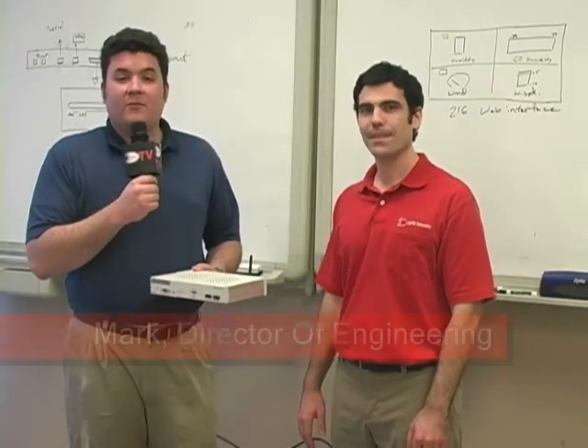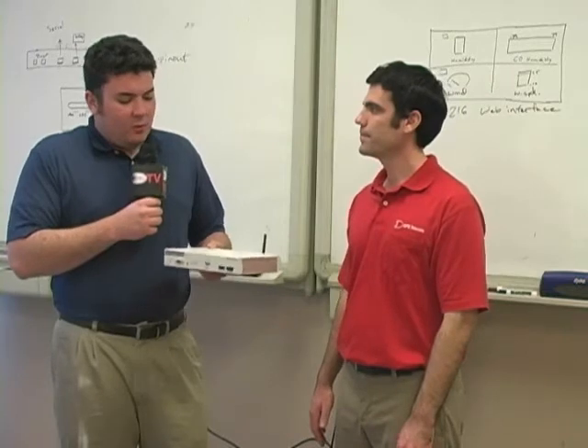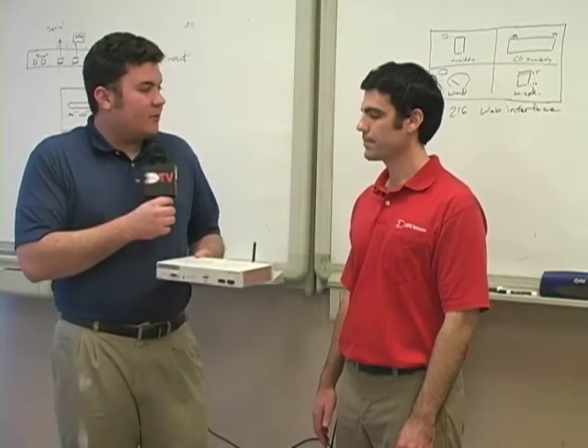I'm here now with Mark, Director of Engineering at DPS, and he's going to tell us a bit more about the NetGuardian Cell Voice 16 and the NetGuardian Cell Voice 4. So, first of all, Mark, I just want to know — why has the cellular and voice technology been combined here in the NetGuardian platform?